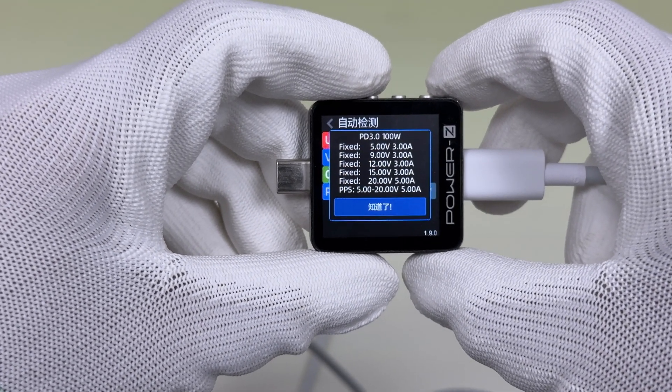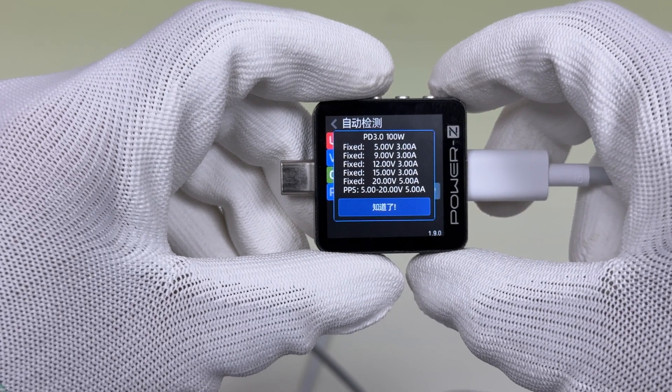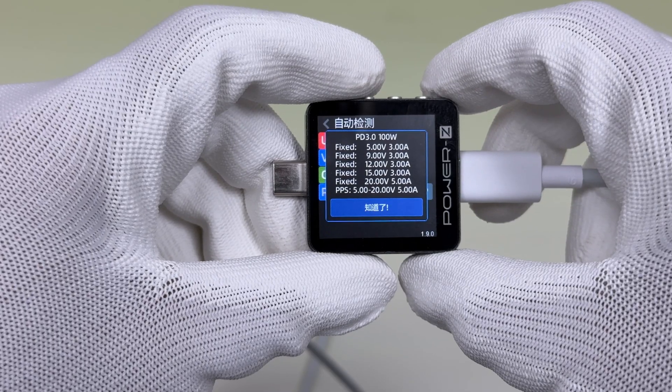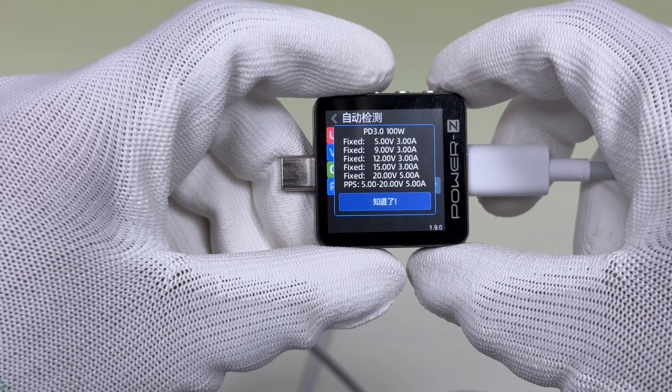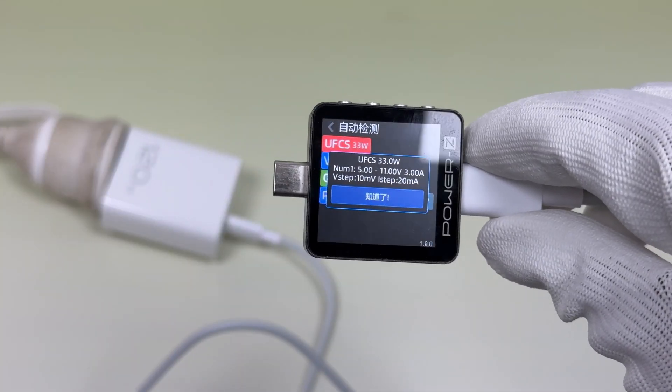It has 5 fixed PDOs of 5V 3A, 9V 3A, 12V 3A, 15V 3A, and 20V 5A, and a set of PPS which is 5 to 20V 5A. It can also support a set of UFCS, which is 5 to 11V 3A.